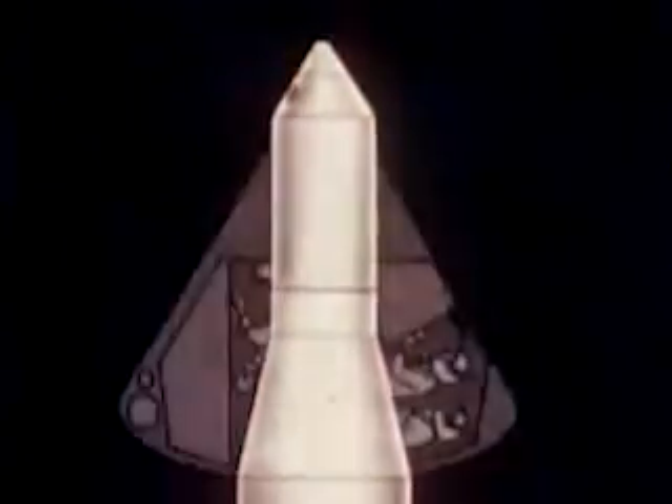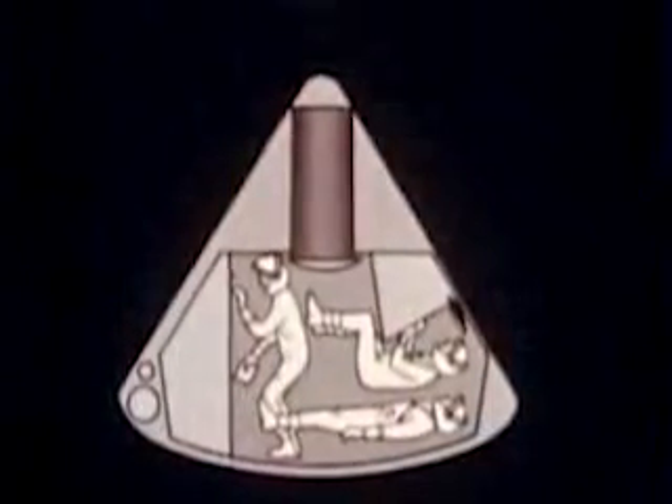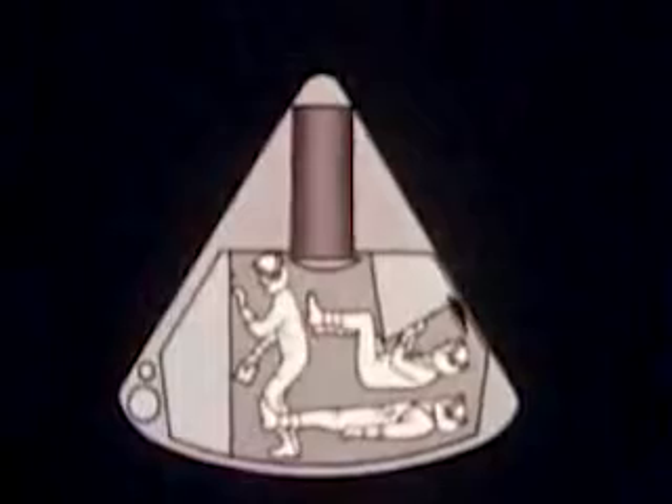The Apollo spacecraft will consist of three modules. The command module will carry the three-man crew together with guidance, communications, and life support systems.